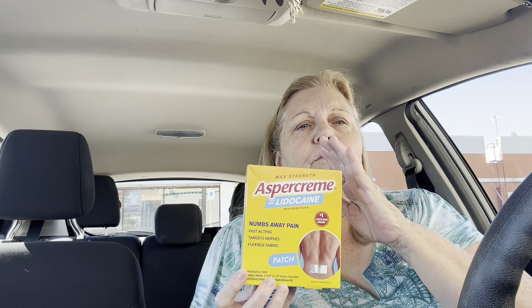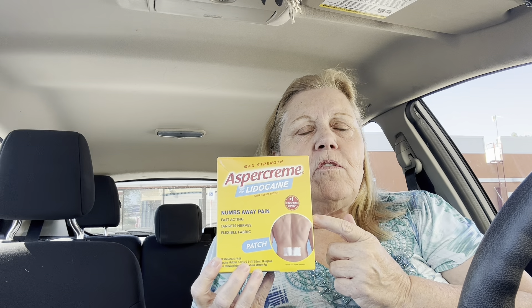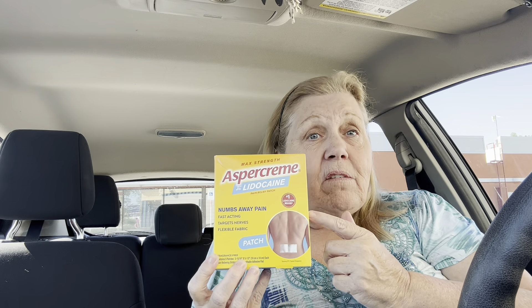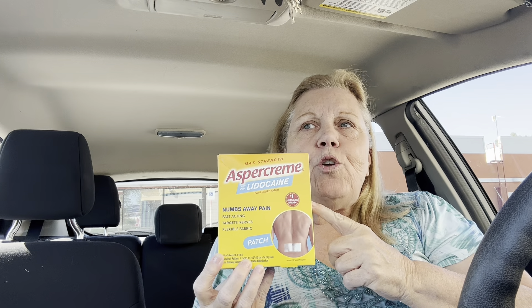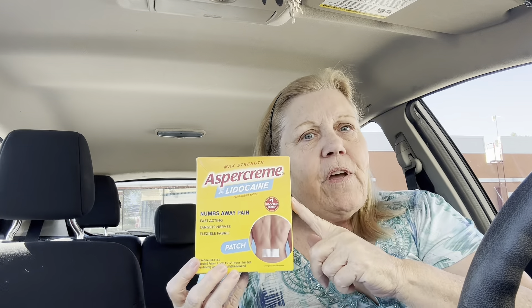These are on a spend $30, get $10 in Walgreens cash. They're also on an activate rewards — spend $40 in select products and get $10 in a Visa card, and you can do that twice. This is a new promotion. There's also a new P&G promotion. With the P&G promotion, you don't have to have your purchases all on one ticket, but with the activate rewards you do.